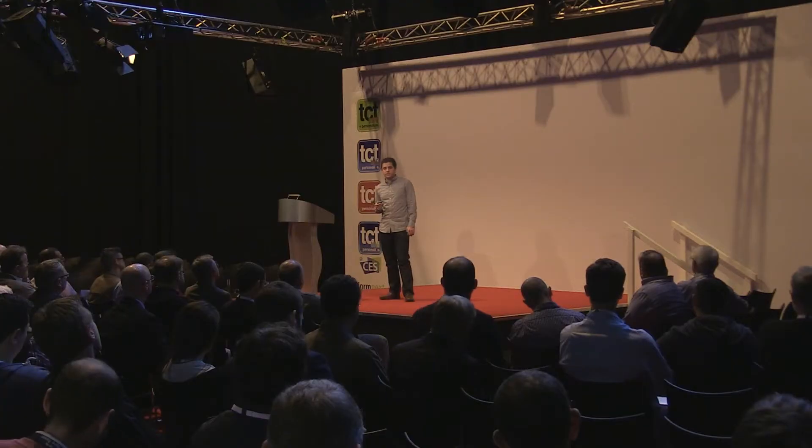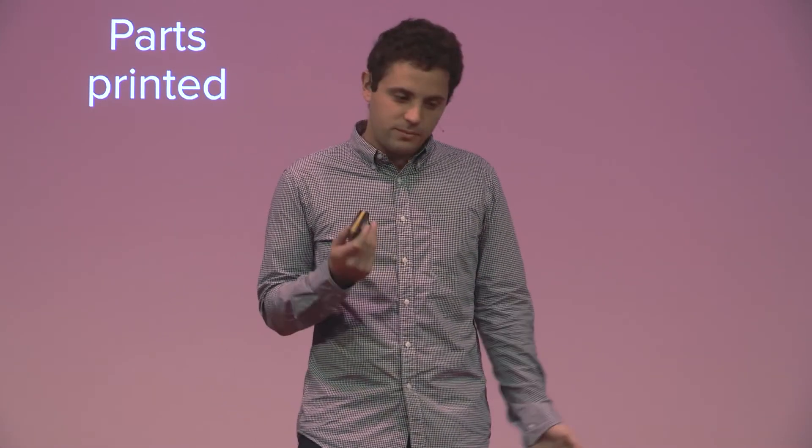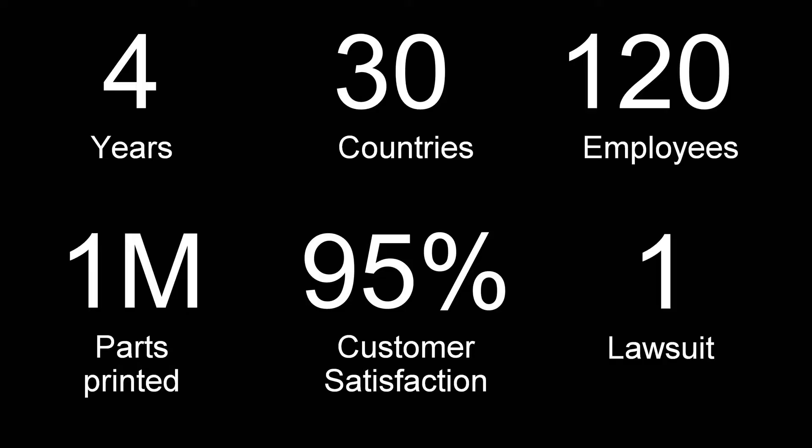Looking at where Formlabs is today: we're about four years old. We ship to about 30 countries around the world and have about 120 employees. Our customers have printed over a million parts, at least by our best estimates. On the customer satisfaction side, our customer support team is getting a 95% customer satisfaction rating. Customer support is something we didn't realize would be an important part of what we do, but today it's really a big strength.